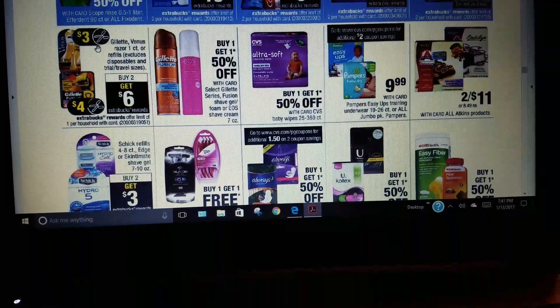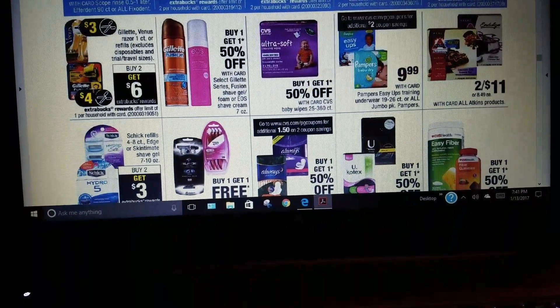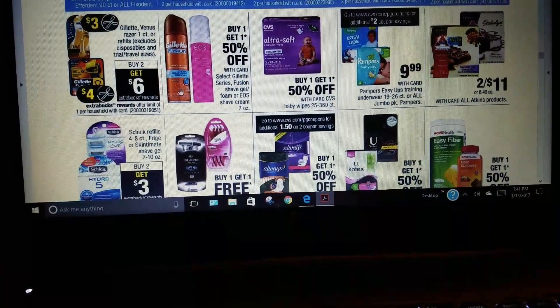Gillette Venus razors — there's a $3 off coupon and a $4 off coupon, buy two, get $6.